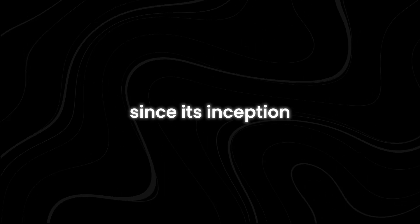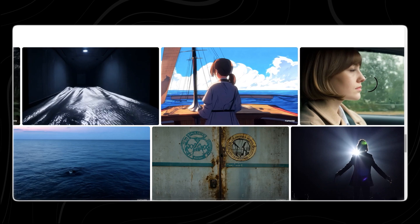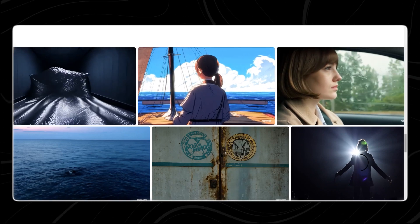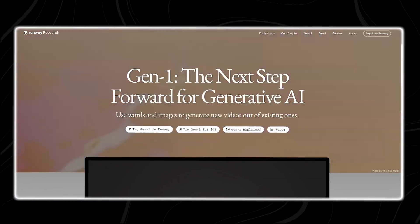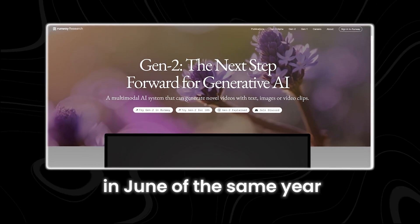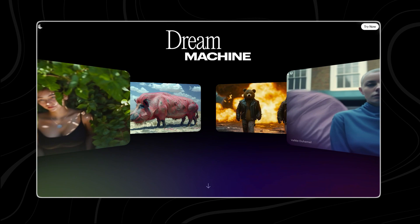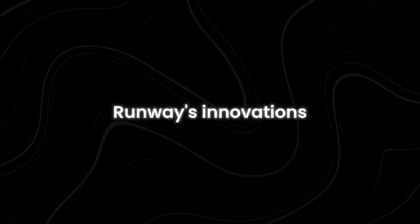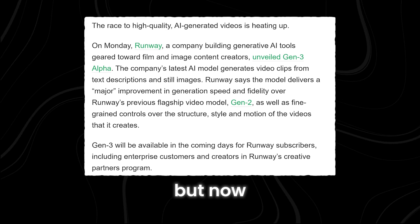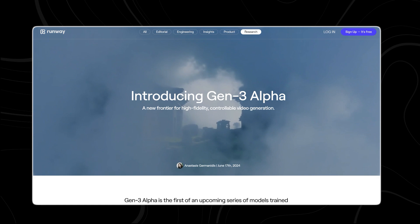Since its inception, Runway has focused on creating realistic, high-quality AI-powered video models. The company made waves with the release of Gen 1 in February 2023, followed by Gen 2 in June of the same year. However, recent advancements by competitors like OpenAI's unreleased Sora model and Luma AI's Dream Machine have threatened to overshadow Runway's innovations. But now, Runway is fighting back — they've just announced a new version called Gen 3 Alpha.